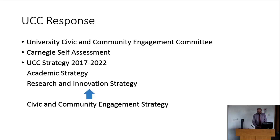Currently a number of key strategies are being developed: the overall UCC strategy 2017 to 2022, and for the first time in the university's history, Carolyn Fennell is leading the writing of an academic strategy. There is also a research and innovation strategy. Community and civic engagement can be embedded within these key strategy documents, feeding up into the wider UCC strategy. Without being mentioned in strategic documents, it's fairly unlikely that the barriers identified by staff are going to be addressed at the ground level.